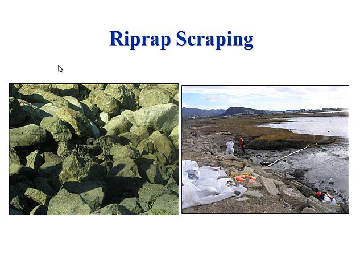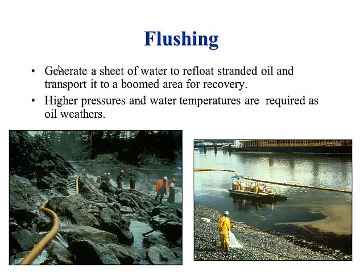Manual removal also includes riprap scraping — a lot of our shoreline in the bay is riprap. Flushing is generally used in rocky environments where oil gets into crevices and manual removal can't reach. If the oil hasn't weathered too much, it can be mobilized by sending streams of water down there. Then you have a collection area where they're able to either skim it up or put sorbent material out there.